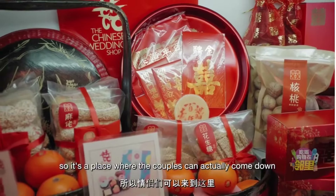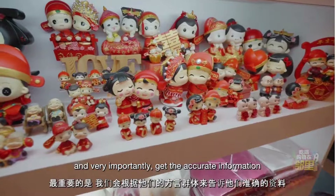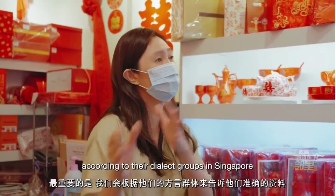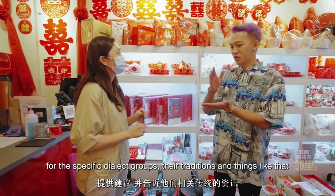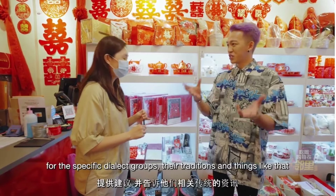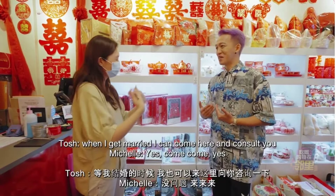It's a place where couples can come down and get all their products in one place. And very importantly, get accurate information according to the dialect groups in Singapore. So you actually provide advice for specific dialect groups, their traditions and things like that. I'm Hakka, so maybe next time when I get married, I can come here and consult you.